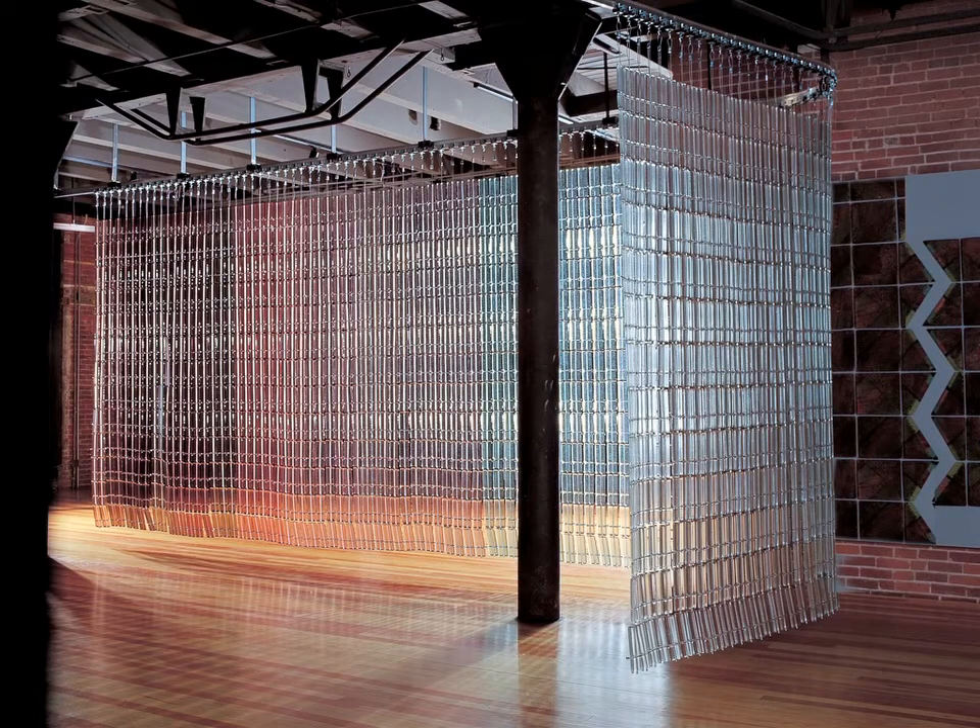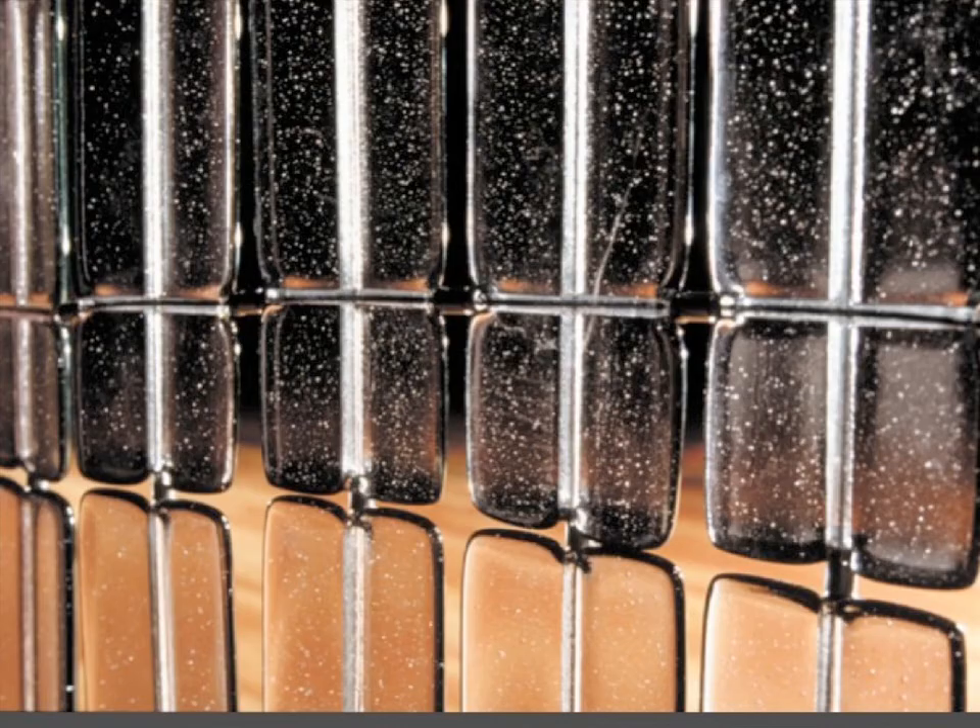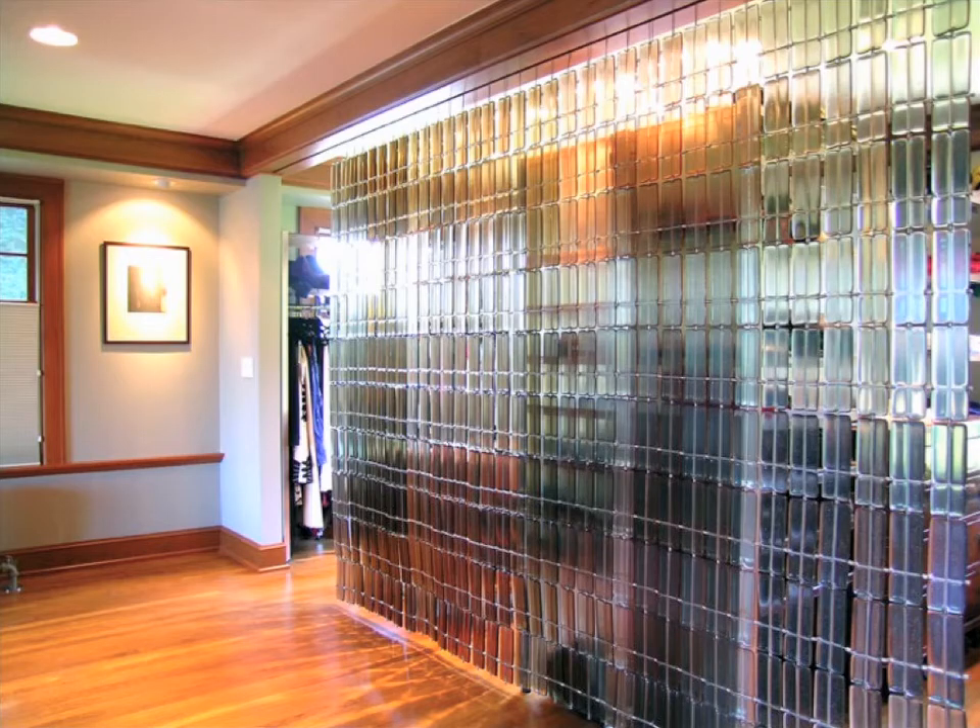CoLab Architecture made this screen, also using components — over 1,300 of them — that hung on cables and could be moved around a space along a long snaking track. Instead of relying on custom fasteners, CoLab designed the glass itself to have internal channels through which cabling could be strung. The screen was purchased by a private collector who had part of it installed at her residence and donated the remaining portion to Portland State University.